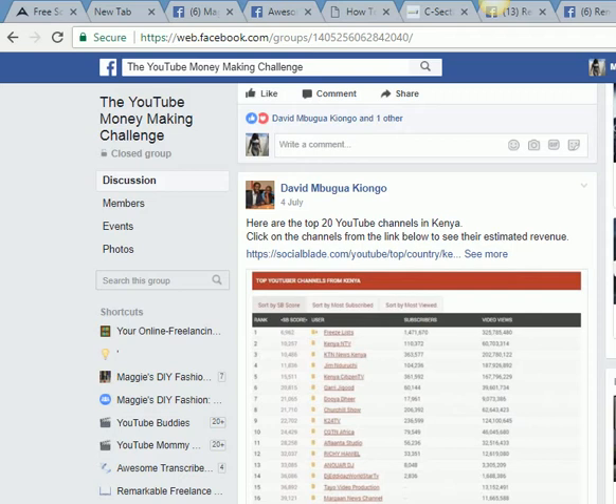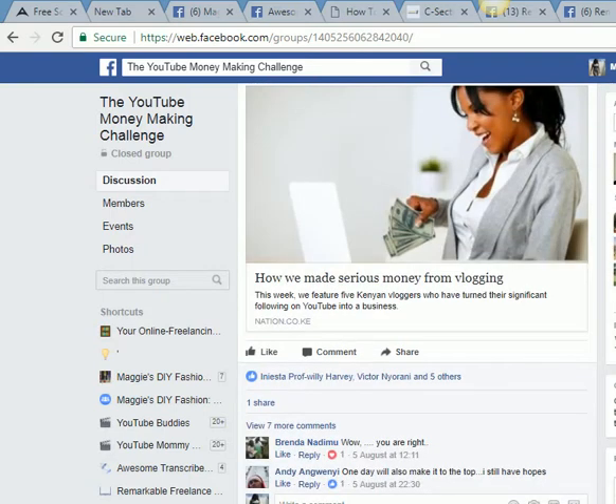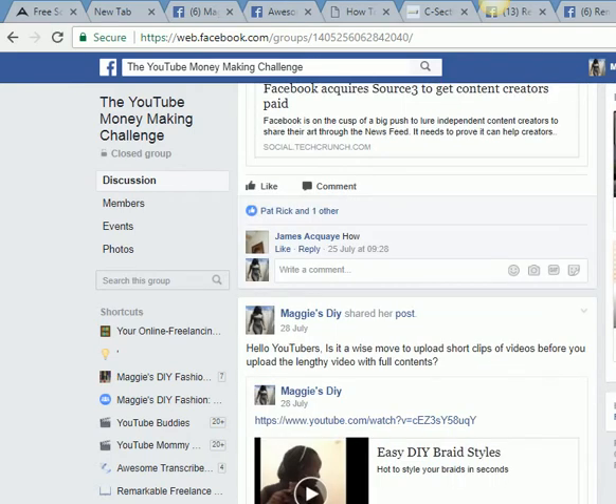For some posts you can just click save, or you can turn on notifications so that you still get information in the future. This group is called the YouTube Money Making Challenge — it was started by David Mbokwa.